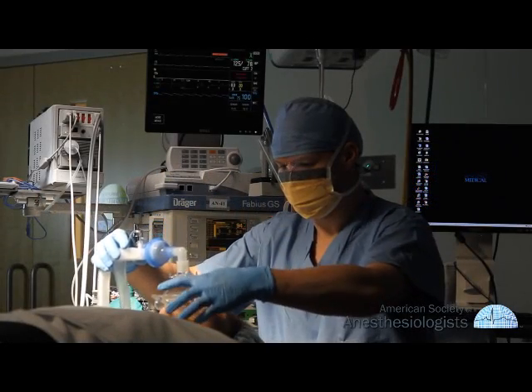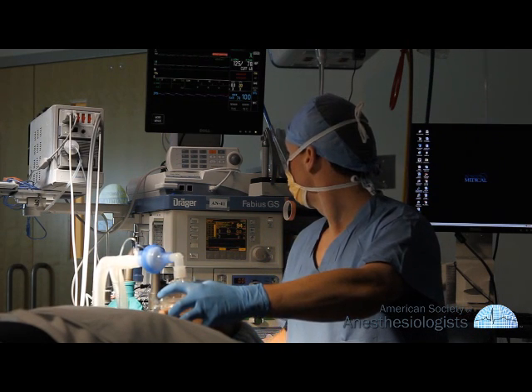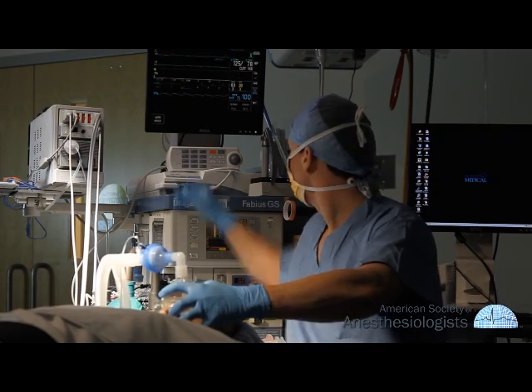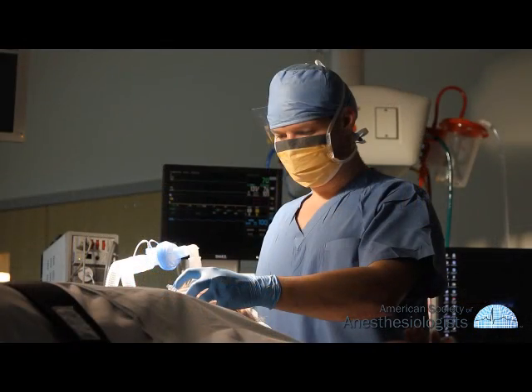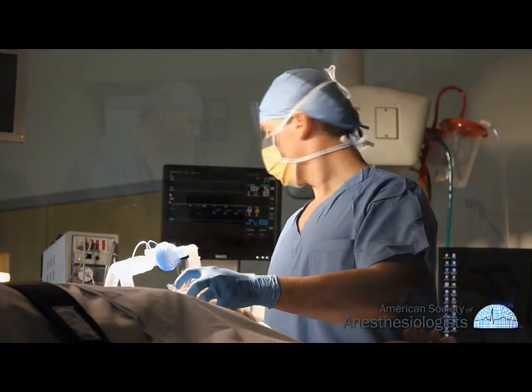Every day, thousands have surgery requiring anesthesia. Anesthesia allows for safety and comfort during surgical procedures. Like surgeons, anesthesiologists are physicians with specialized training.